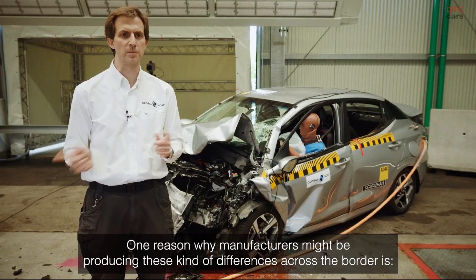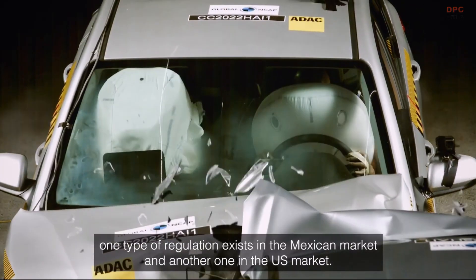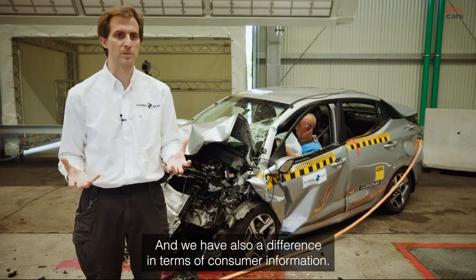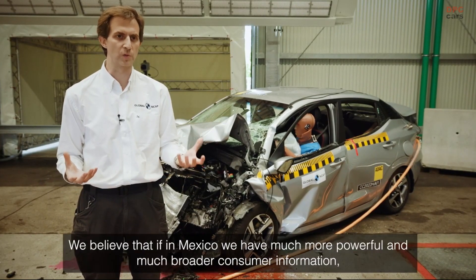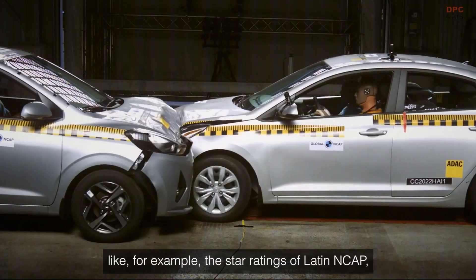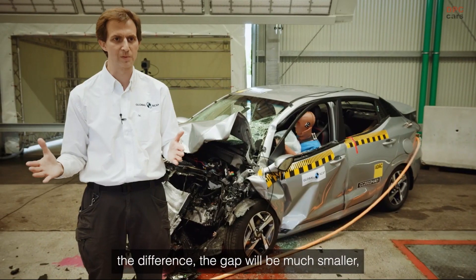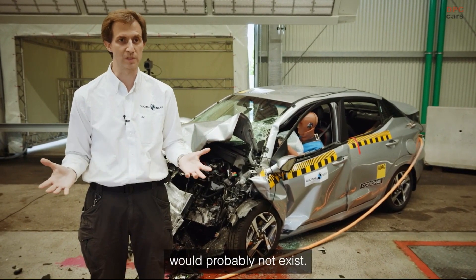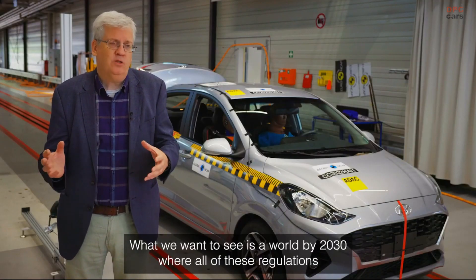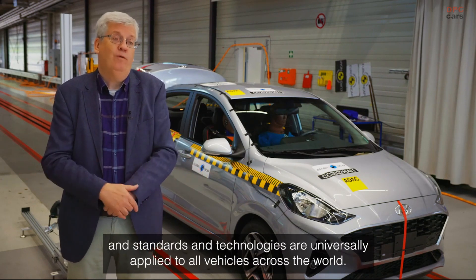One reason why manufacturers might be producing these differences across the border is the difference in regulation between the Mexican and US markets. On top of that, there is also a difference in terms of consumer information. We believe that if Mexico had much more powerful and broad consumer information — like the star ratings of Latin NCAP — the gap would be much shorter or probably wouldn't exist at all. What we want to see is a world by 2030 where all these regulations, standards, and technologies are universally applied to all vehicles across the world.